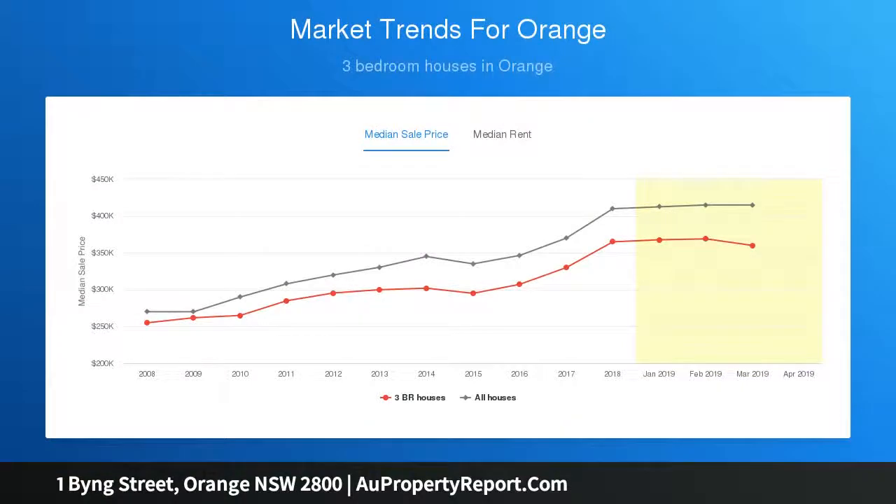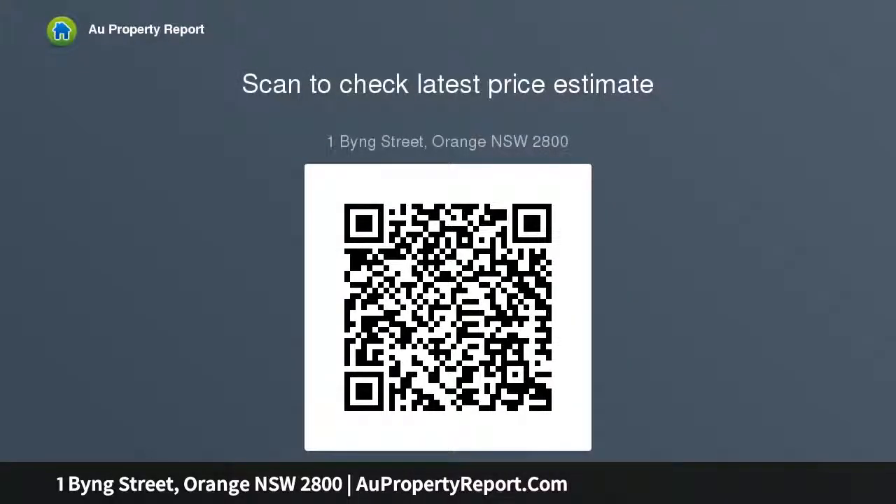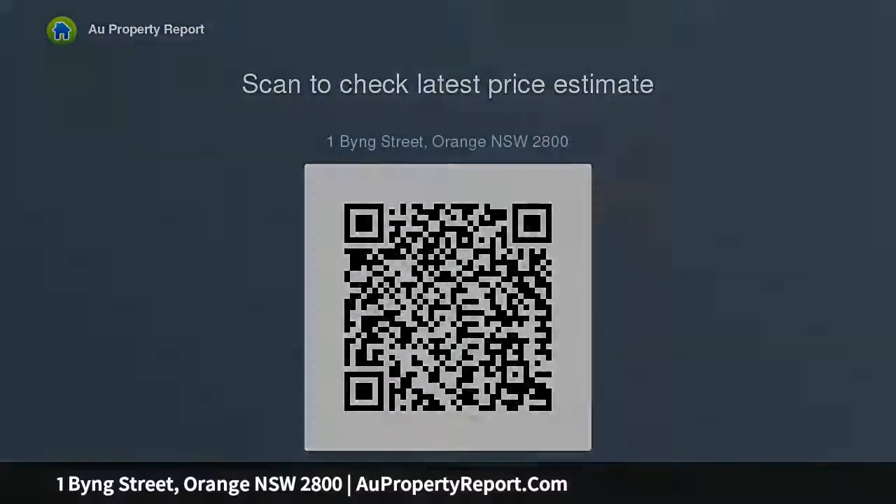A basic cosmetic makeover would have a huge impact here. Come along, take a look and let us know how you will maximize the potential. Secure the Byng Street location without the Byng Street price tag. Call Andrew today, or visit our website for more information. Thank you.